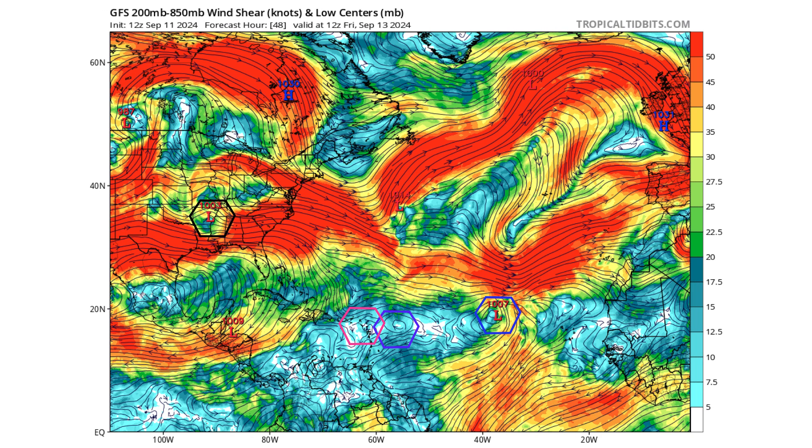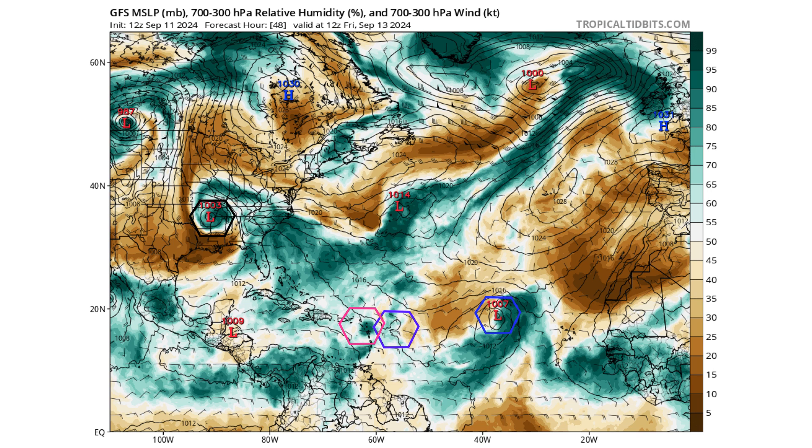There are light wind shear environments for those systems. Just to the north, we do see the subtropical jet, which would keep anything from strengthening if they continue to move out to sea. That's why TD-7 is struggling to strengthen — just to its north is higher wind shear, allowing dry air to infiltrate the low pressure system and keeping thunderstorm convection to the eastern side of that low.